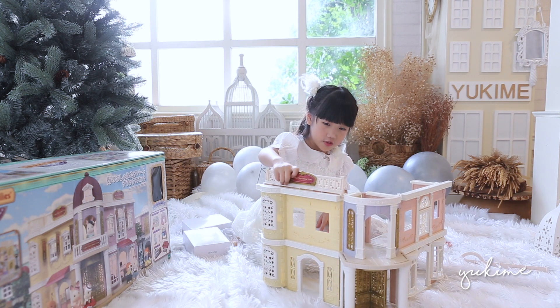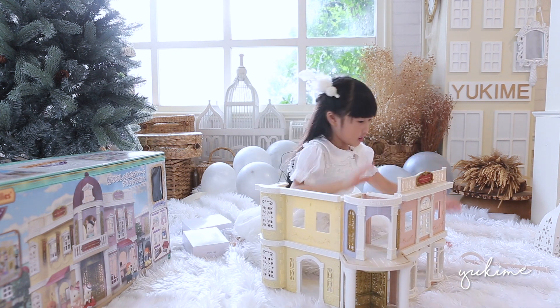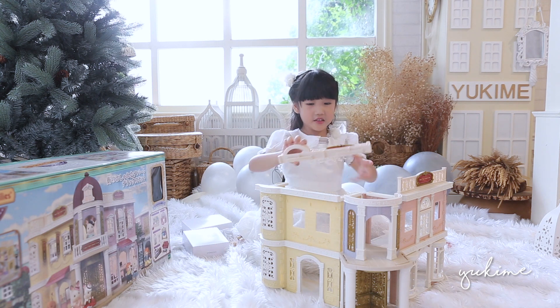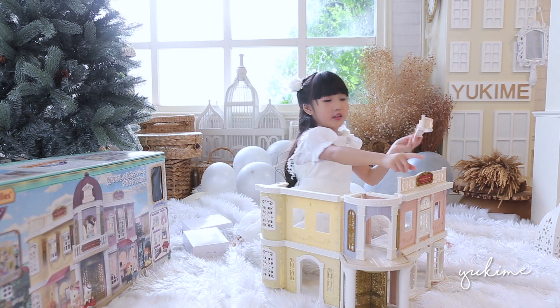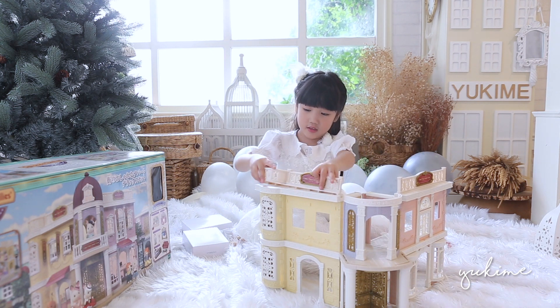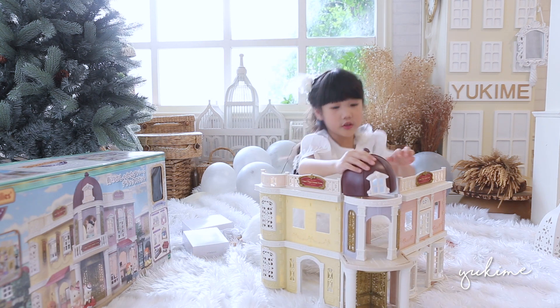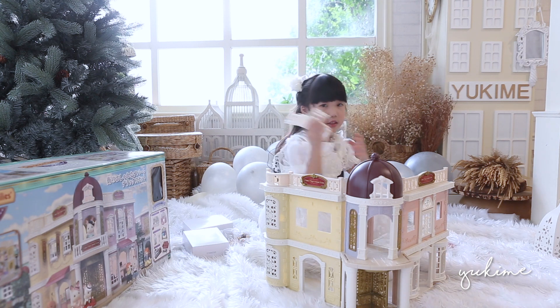So where does this go? Here, maybe? Good. Now we have to do the other side, guys. This one has a curl, this one doesn't have a curl — it's different, isn't it? These are the roof pieces, so we could do that first.